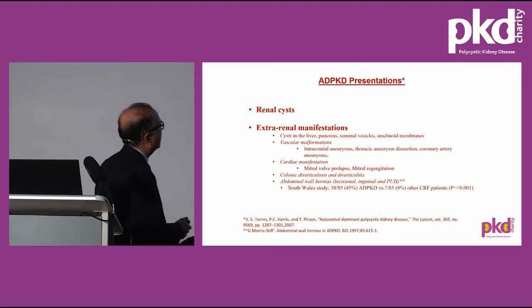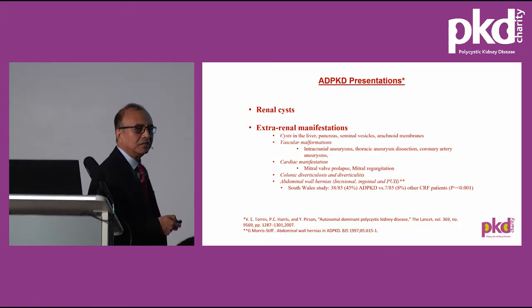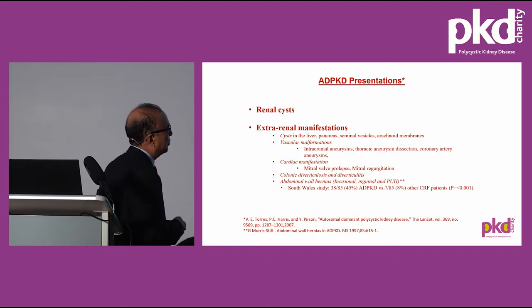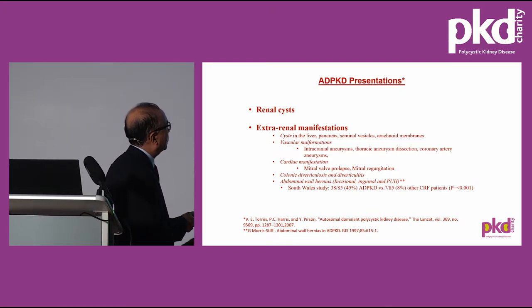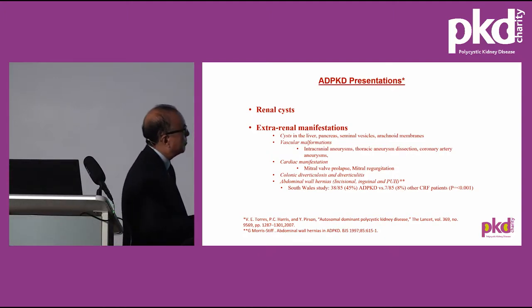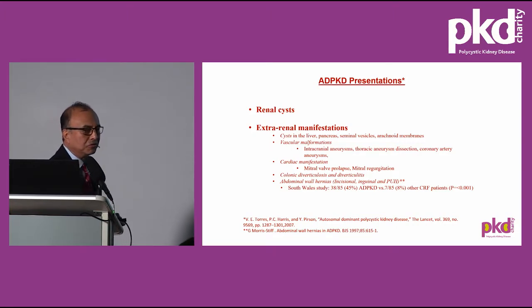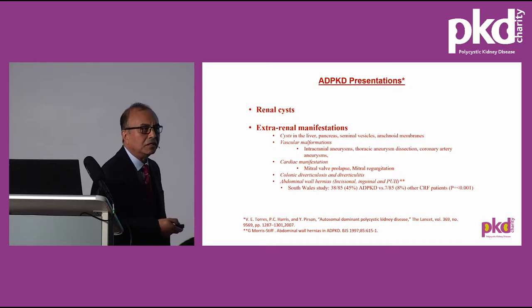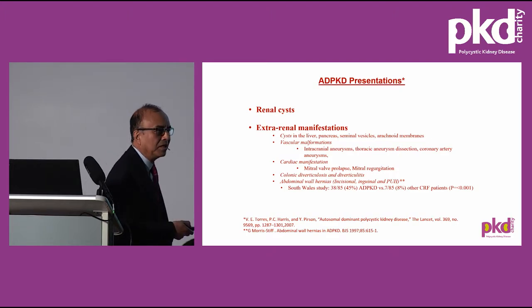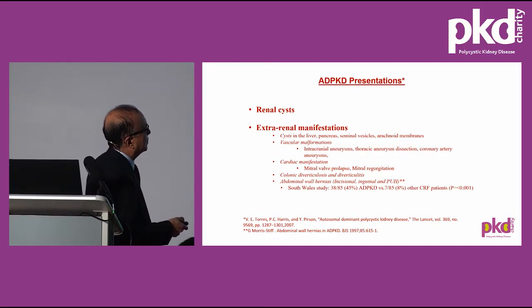Polycystic disease presents with various extra-renal manifestations, which Ross has already covered, such as the liver, pancreas, seminal vesicles, and the covering membrane of the brain. There can be aneurysms involving intracranial arteries, the thoracic artery, and the coronaries. There could be mitral valve prolapse or mitral regurgitation. The large bowel can have outpouchings — the condition called diverticulosis — which can get inflamed. In one study in South Wales, a high incidence of abdominal wall hernias, such as incisional, inguinal, and paraumbilical hernias, was demonstrated in patients with polycystic kidney disease compared to other renal failure patients: 45% versus 8%.